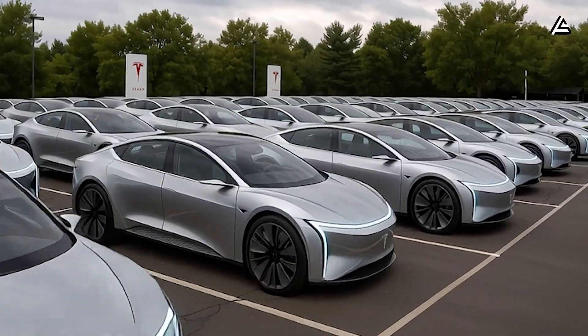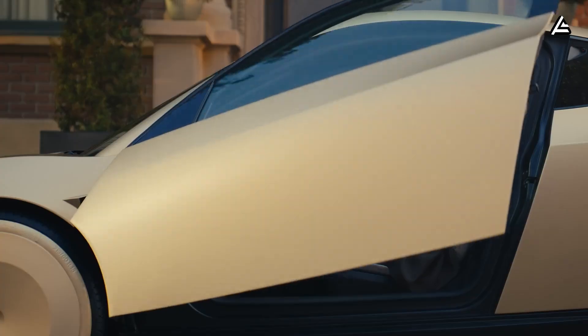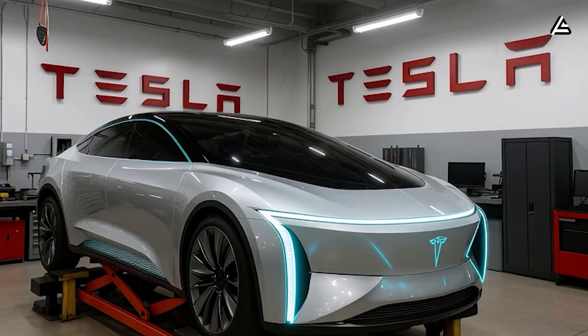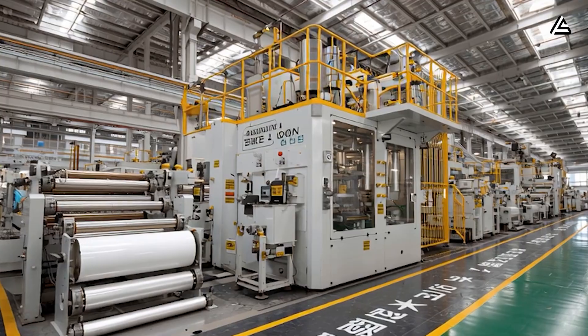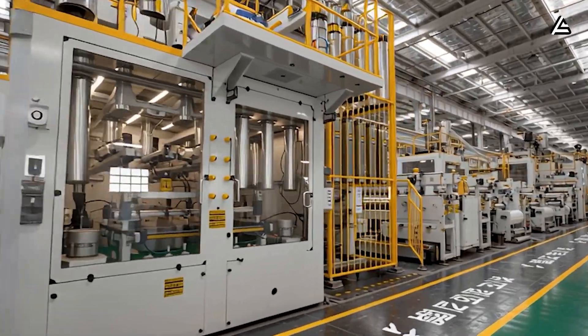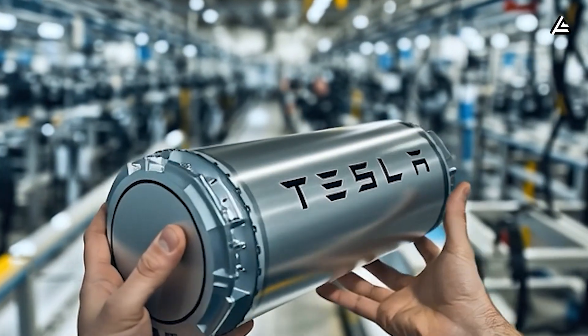By 2026, they'll roll out millions of affordable Model 2s, Robotaxis, updated Model 3s, and Cybertrucks. Elon Musk obviously won't sell them with a lithium battery inside. Instead, in the R&D labs, hundreds of tests are running on the three latest battery technologies: aluminum ion, salt ion, and solid state.